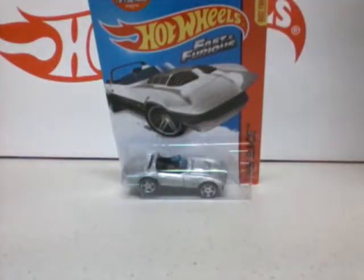Hey, what's up all you Hot Wheels collectors and case collectors? King Hot Wheels with a video.